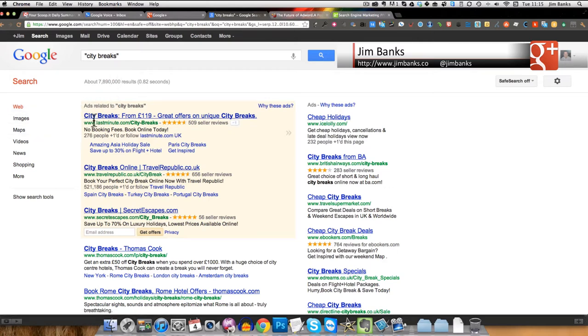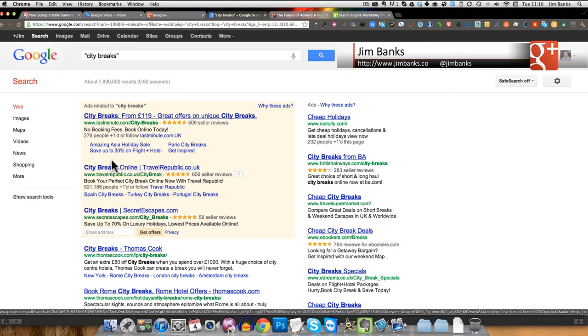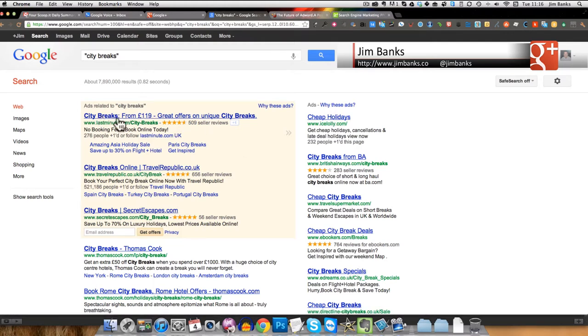As you can see, you've got lastminute.com, Travel Republic, and Secret Escapes in positions one, two, and three in the middle, in different colors, and then the paid ads down the side. As an AdWords advertiser, the first thing to point out is that the term is 'city breaks,' so any instance where it shows 'city breaks' will be in bold — that's one way of ensuring visibility and getting people clicking through to your ads.